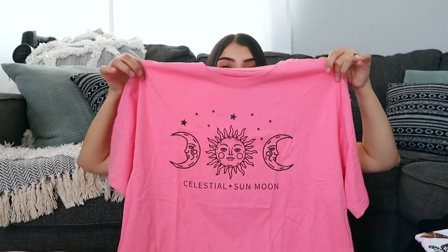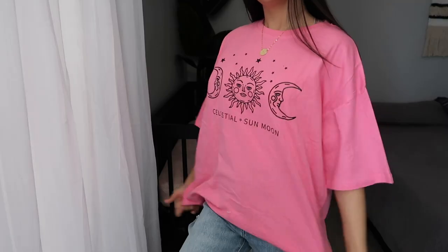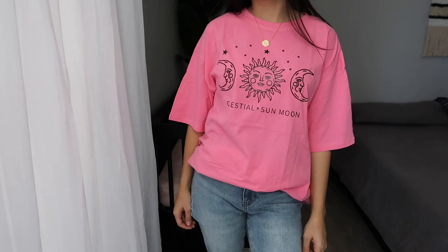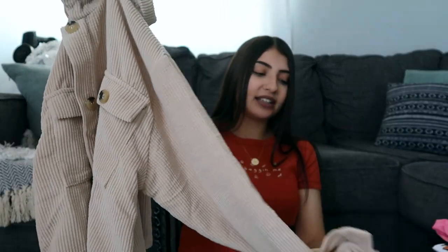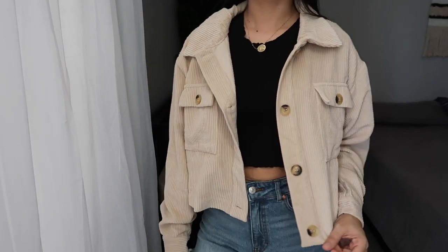This is the last tee I have to share — and then a jacket to wrap up this haul. The tee is the only oversized graphic tee I bought this time, which is shocking for me. It has suns and moons on it in a hot pink color, which I don't own anything in, and I just think it is so fun. I've been loving vibrant colors lately. The last item is a cropped jacket with loose sleeves and pretty tortoise shell buttons on the sleeves and down the front.